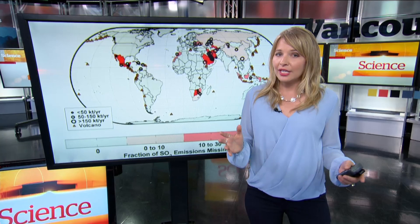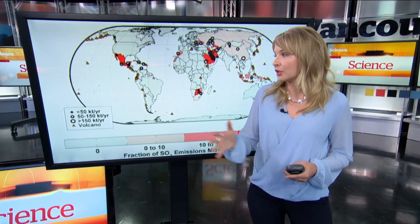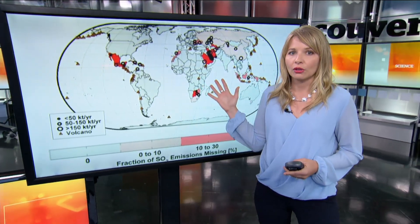Because of that, sulfur dioxide-producing facilities are required to report their emissions to federal agencies each year. The new data confirms reports that sulfur dioxide emissions are falling right across the world.